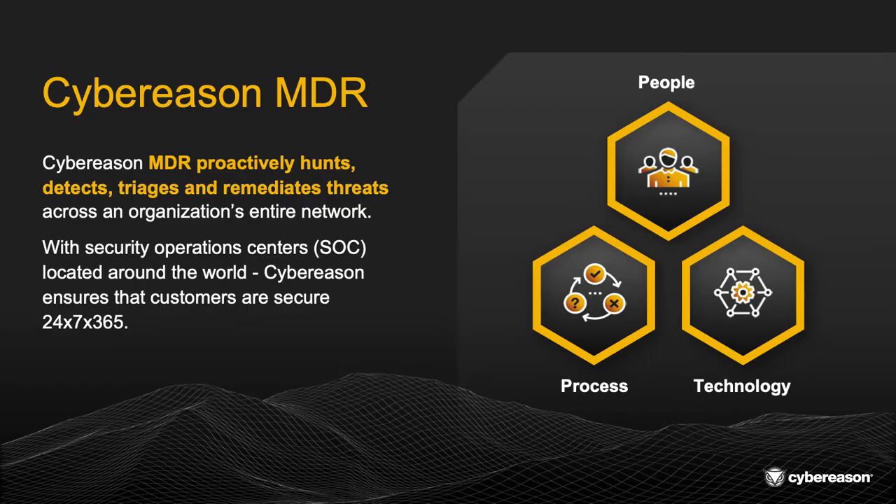Fortunately, CyberReason MDR does just that. CyberReason MDR proactively hunts, detects, triages, and remediates threats across an organization's entire network. We have security operations centers, also known as SOCs, located around the globe. We ensure our customers are secured and covered every minute of every day.